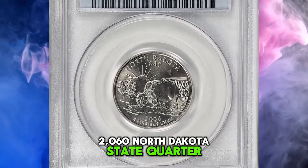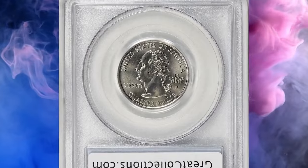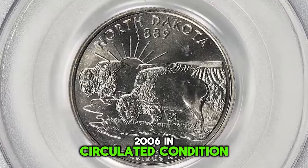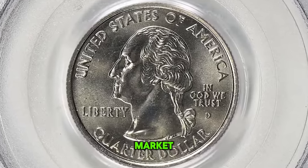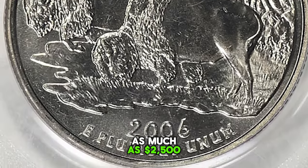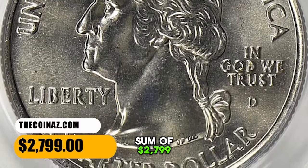2006 D North Dakota State Quarter, graded in mint state 68 by PCGS. According to the NGC price guide as of November 2023, a state quarter from 2006 in circulated condition is worth between 30 cents and 40 cents. However, on the open market 2006 D quarters in pristine, uncirculated condition sell for as much as $2,500. This specimen fetched a sum of $2,799 with buyer's fee.